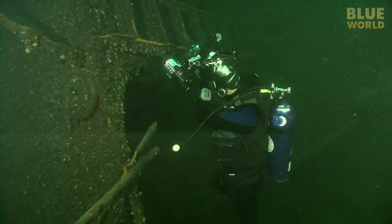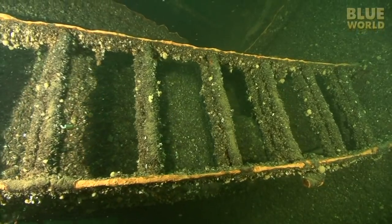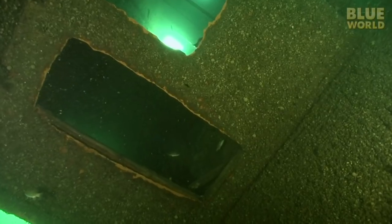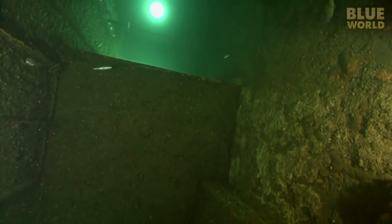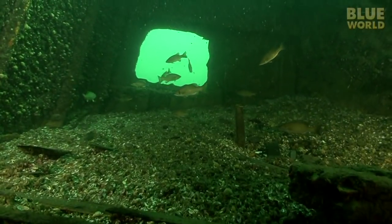David photographs a ladder going sideways. I head upwards into the interior. Fish are hanging out inside, and rooms are full of deep accumulations of shells from generations of zebra mussels.